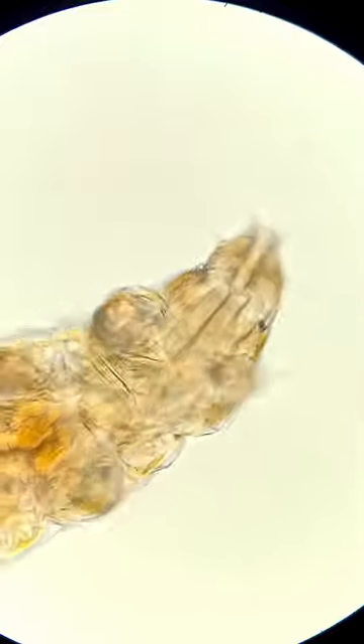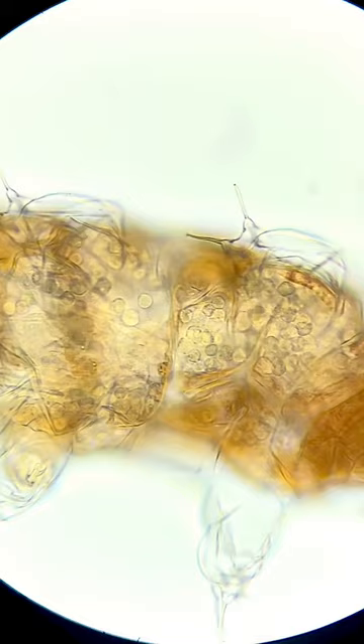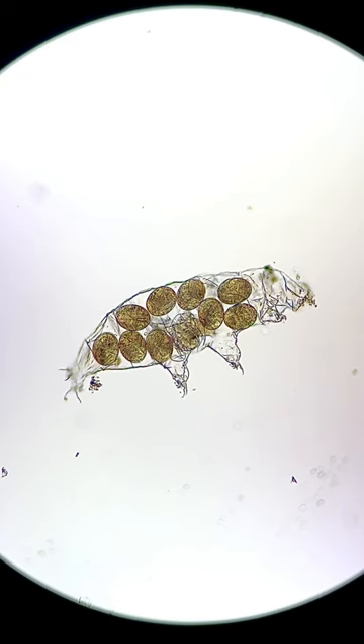This is a water bear under the microscope, and this is what one looks like when it is carrying eggs. This water bear will soon give birth. To do this, it sheds its skin and lays the eggs at the same time. The eggs will continue to develop inside the skin, and now they are ready to hatch.